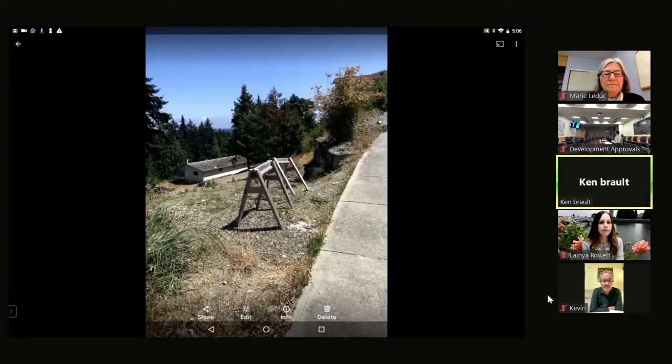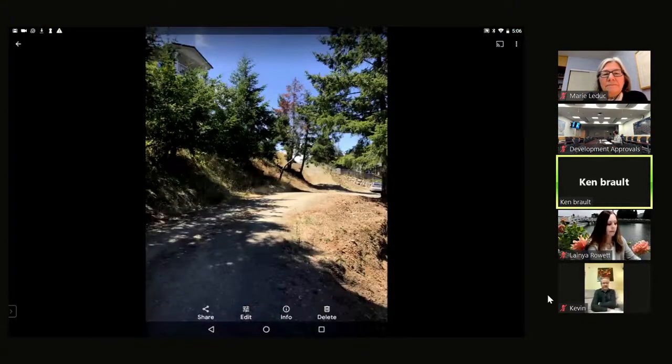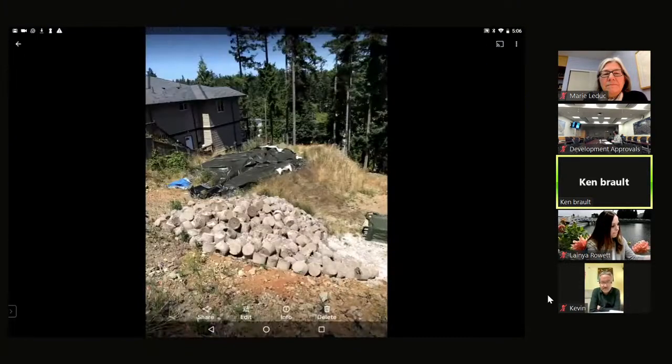This picture from Gulf View shows the property looking down — the access sidewalk and the existing buildings that would be removed. Looking from the other corner at the high end, you can see the view down to the property and the adjacent property at approximately 4600 Hammond Bay with its three-storey units.